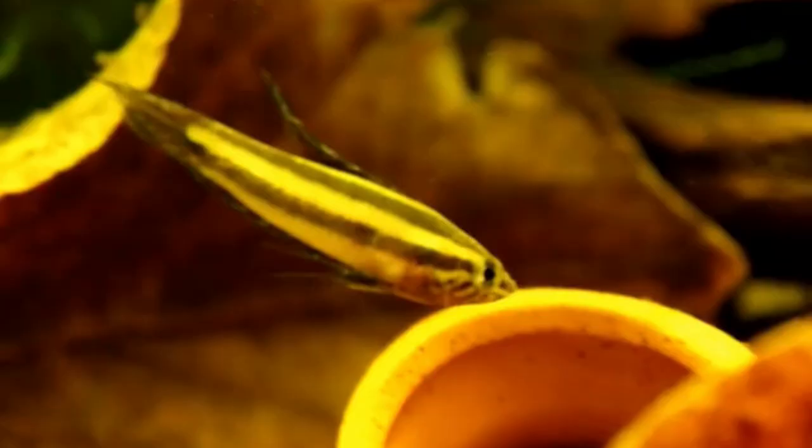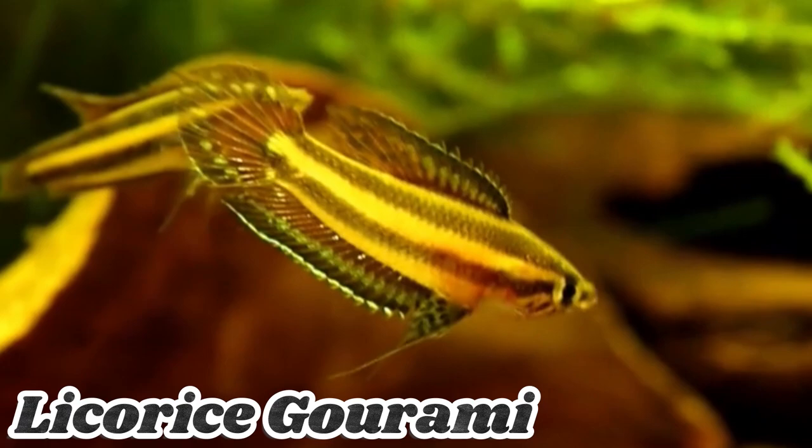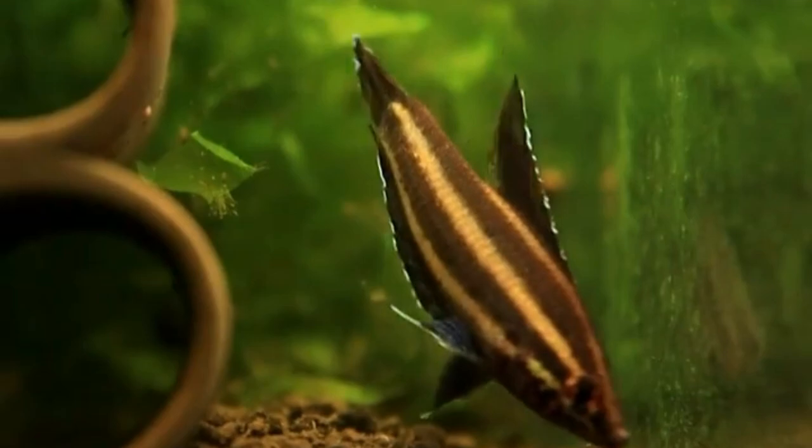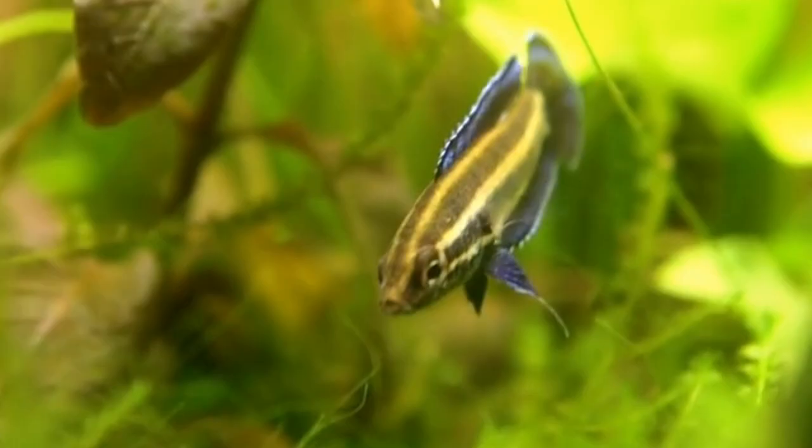The Licorice Gourami is a small and unique species known for its dark, licorice-like coloration. It is native to Southeast Asia and requires specific water conditions. Licorice Gouramis are peaceful and best suited for experienced aquarists. They prefer well-planted aquariums with hiding spots and a diet of live or frozen foods.